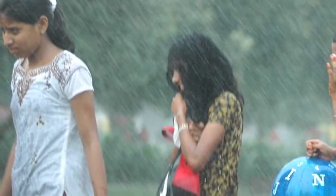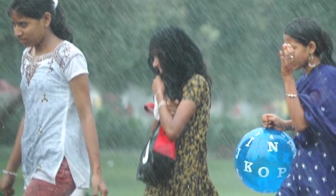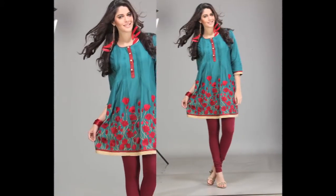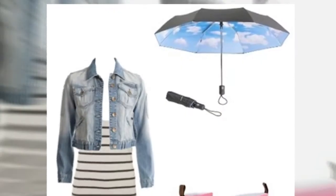If you prefer a more traditional Indian outfit during monsoon season, then avoid salwaars and patialas, but instead opt for a pair of short kurtis with leggings or churidars. Long dupattas which are difficult to manage during the rains can be replaced with scarves and stoles.